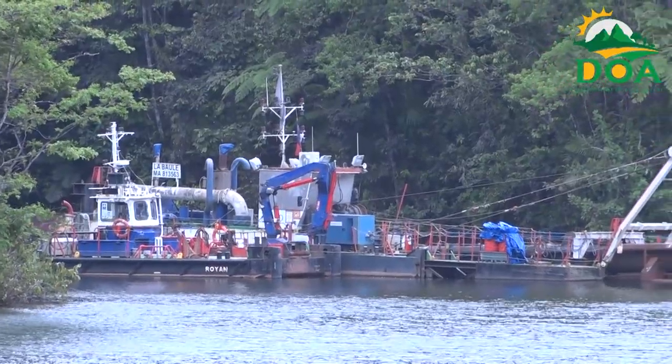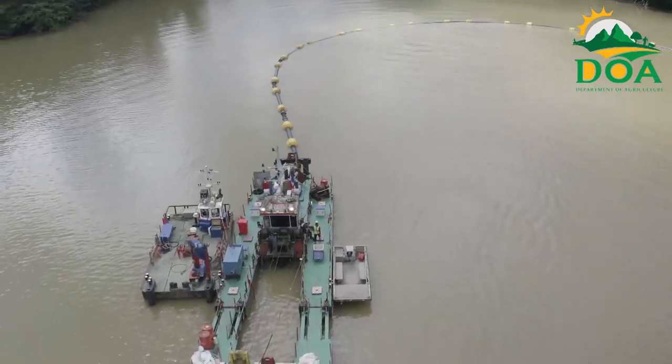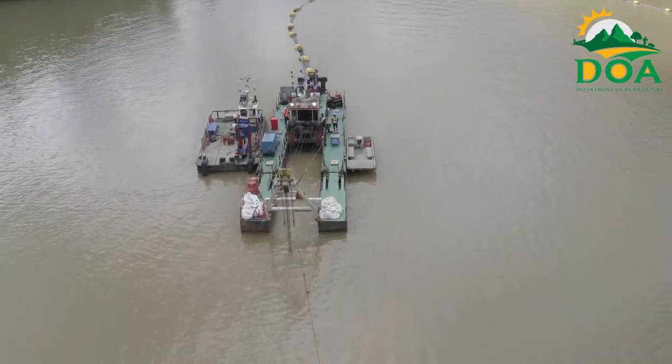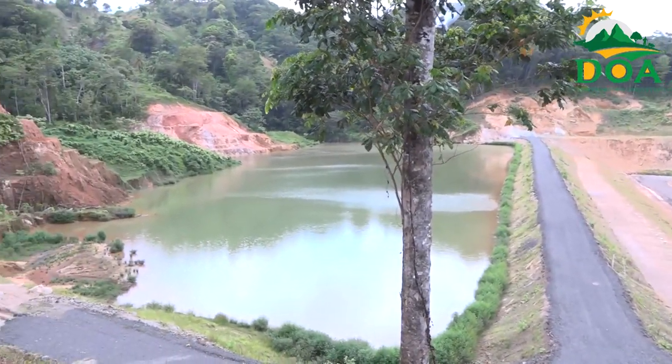The second phase of the John Compton Dam desilting project is expected to commence in approximately three months. From the Communications Unit of the Ministry of Agriculture, I am Anissia Antoine reporting.